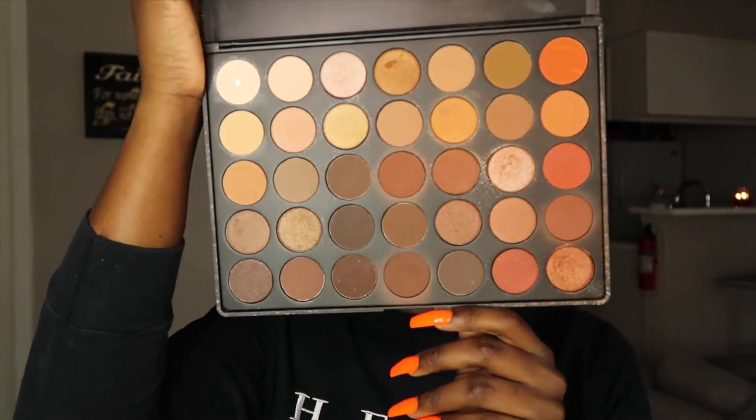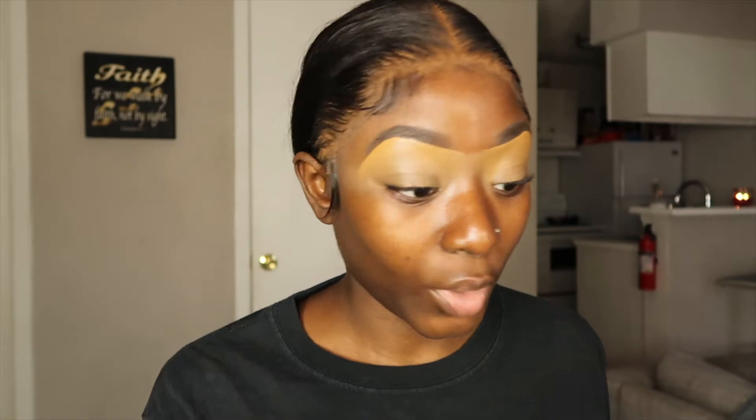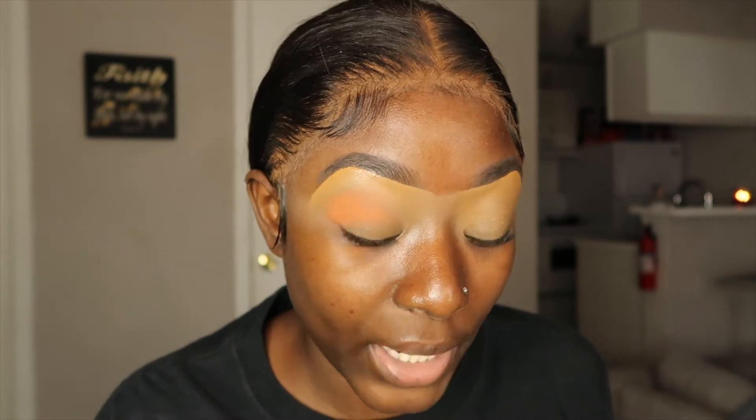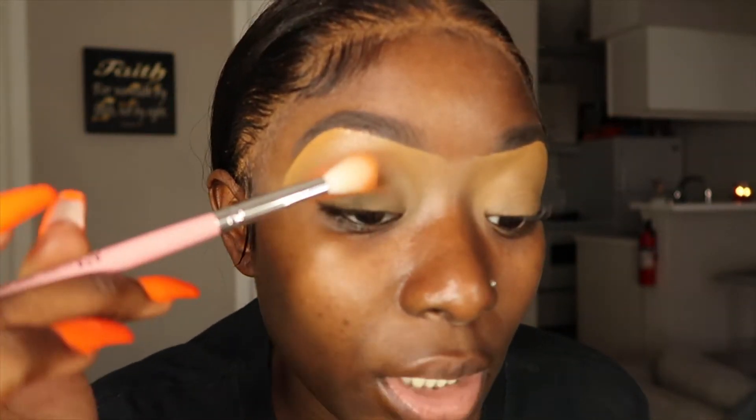So I'm going to be using my Morphe palette, this is the 35O, and I'm going to be using — I'm not going to swipe, I'm gonna just pack. I do like a lot of color payoff when it comes to my eyeshadows. This is really orange, which is going to have to go with the flow because y'all can't even really see how orange it is — I don't know if it's my lighting. Let me adjust that a little bit. Yeah it's pretty orange.